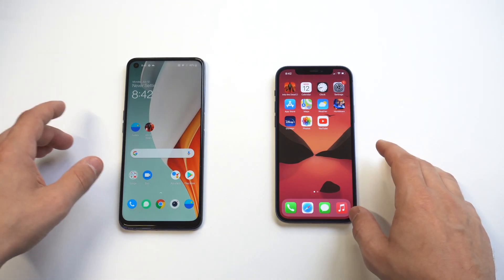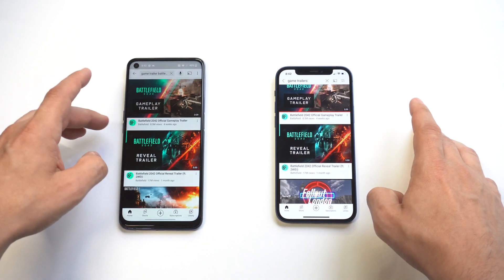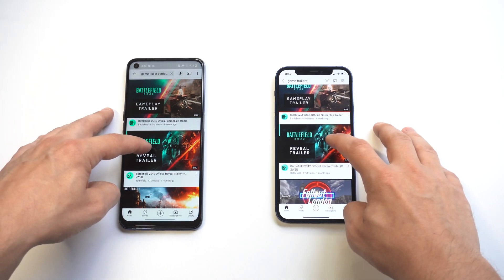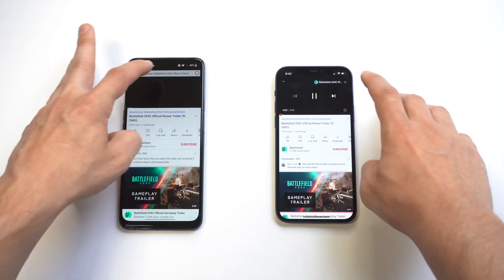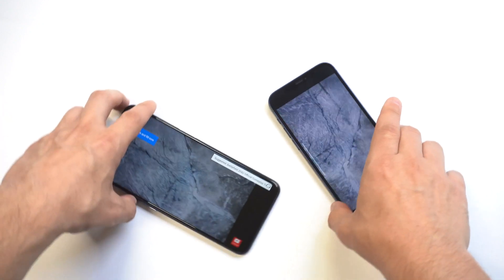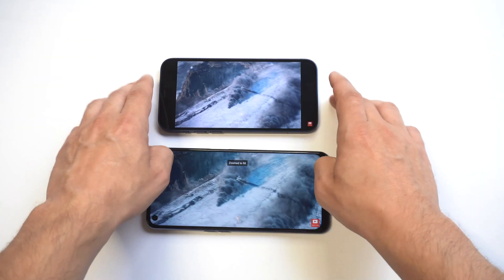As far as design goes, you get an all-glass design on the iPhone 12, while the back of the OnePlus is plastic with a smooth matte finish — it's kind of hard to tell it's not glass, but it's not. I'm going to load up a quick video so we can check out the sound quality on both phones and let it run for about 30 to 45 seconds.